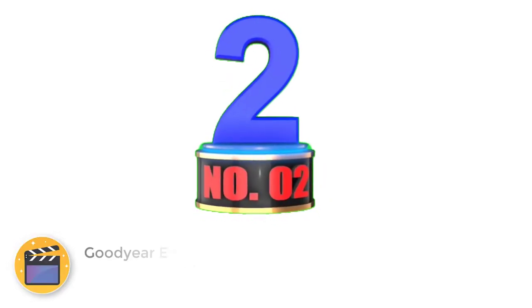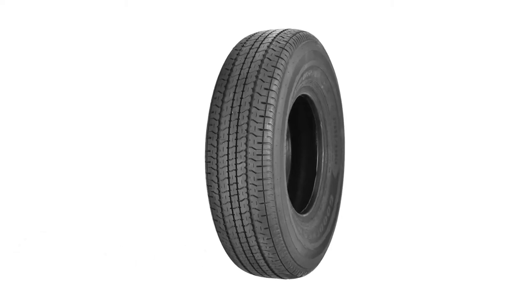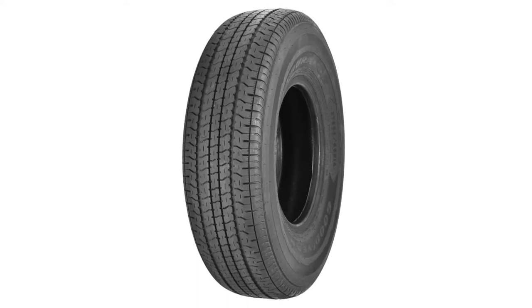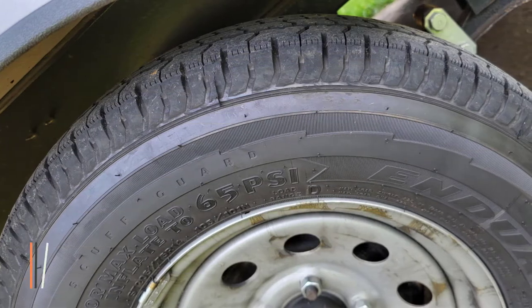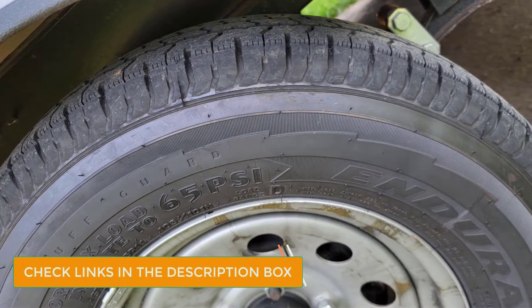Number 2: Goodyear Endurance Radial RV Tire. These tires come in one piece in a pack and are size 205x75 R14. The section width of 205 mm and the rim width of 5.5 inches make these tires suitable for smaller RVs. The tires are constructed with enhanced materials which increase the durability and lifespan of the tires. Further, the scuff protection adds extra protection to the sidewall and the rim.